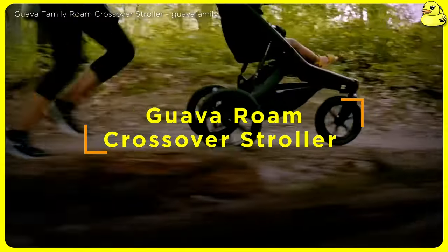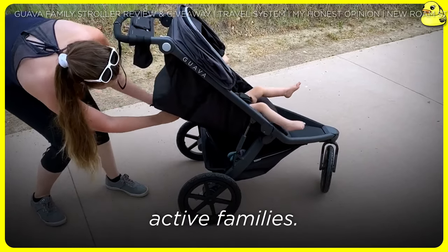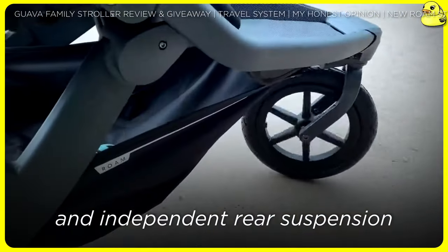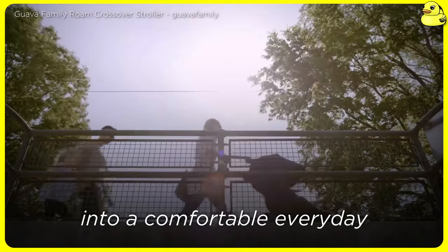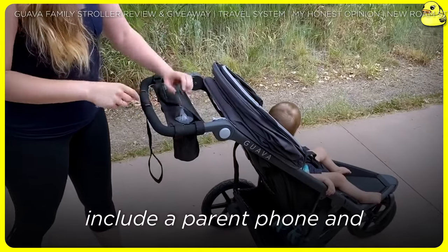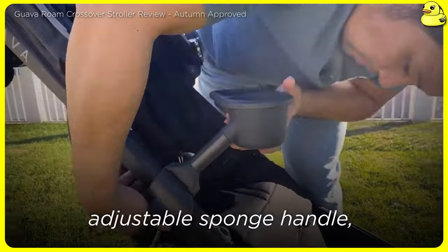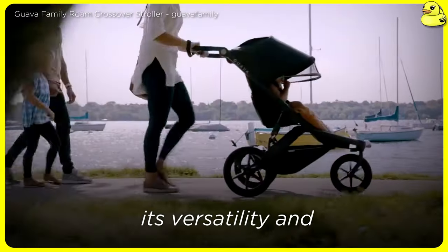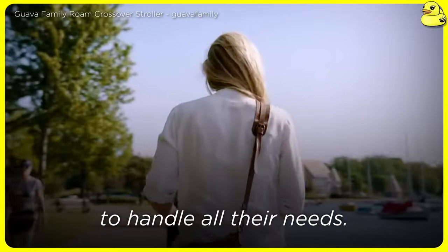Guava Roam Crossover Stroller — dubbed a crossover stroller, the Guava Roam aims to be the ultimate do-it-all option for active families. In jogger mode, it delivers a smooth, stable ride thanks to its large, air-filled tires and independent rear suspension with a convenient handlebar switch to lock the front wheels. The Roam also transforms into a comfortable everyday stroller with a compact, one-handed nesting carry fold. Other thoughtful features include a parent phone and drink holder, 55 pounds of capacity, mesh peekaboo, adjustable sponge handle, and optional snack tray or weather shield. Although the Roam's price is on the premium side, its versatility and high-end aluminum frame construction make it a compelling choice for families who want a single stroller to handle all their needs.